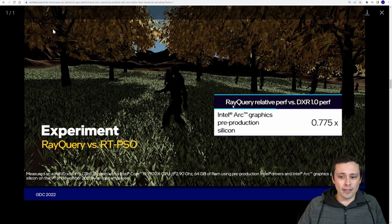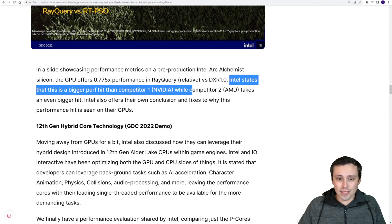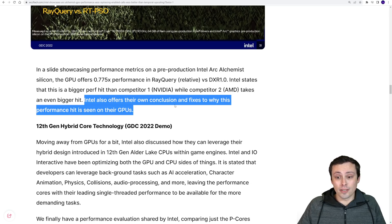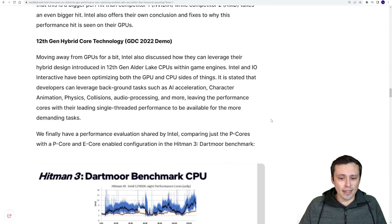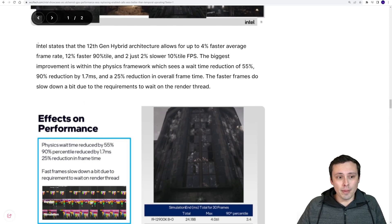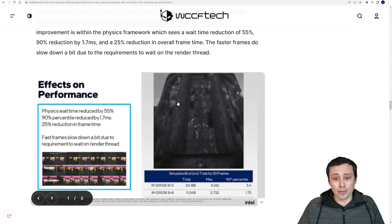Intel states this is a bigger performance hit than competitor 1 (NVIDIA), while competitor 2 (AMD) takes an even bigger hit. They offered some of their own conclusions as to why, though the full GDC conference data isn't available. They also discussed the CPU side, showing performance benefits when certain tasks like physics are offloaded onto the efficiency cores, providing performance gains in games.